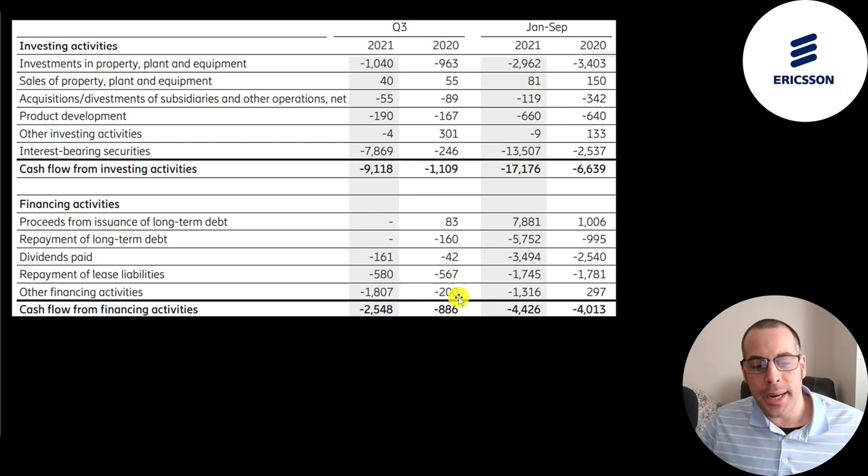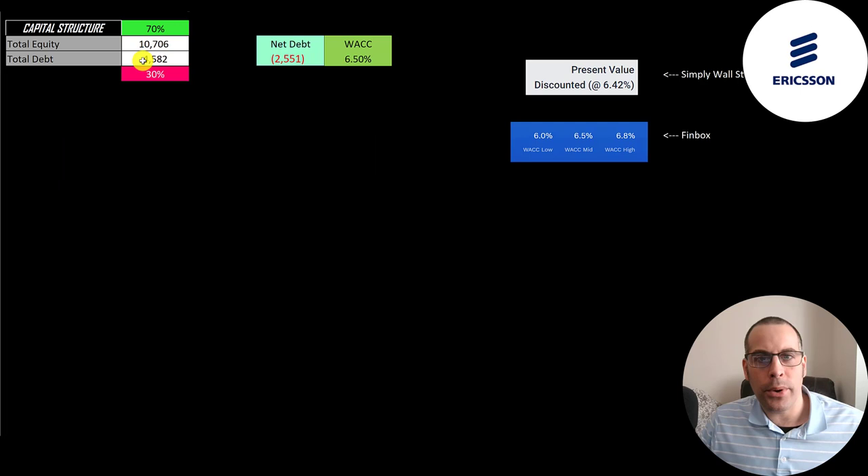Let's look at their capital structure: 11 billion of equity, 4.6 billion of debt — 70% equity, 30% debt. They could pay off all the debt with the cash on their balance sheet and still have 2.6 billion of cash left over. I gave them the middle rating on Finbox at a 6.5% discount rate to apply to the future cash flows.